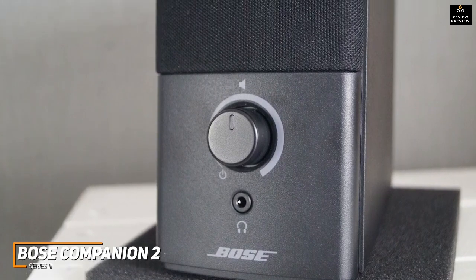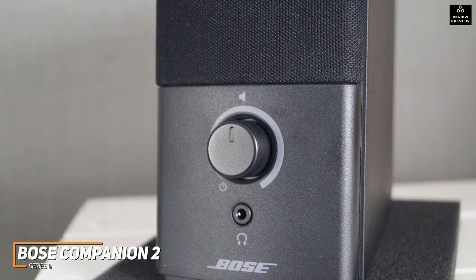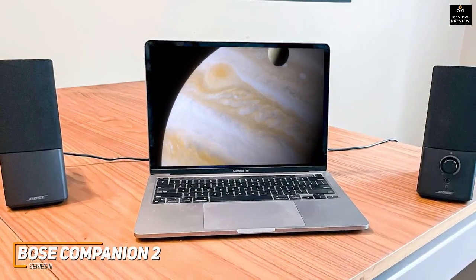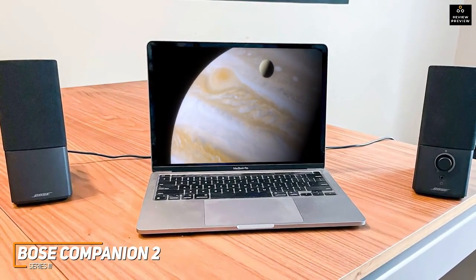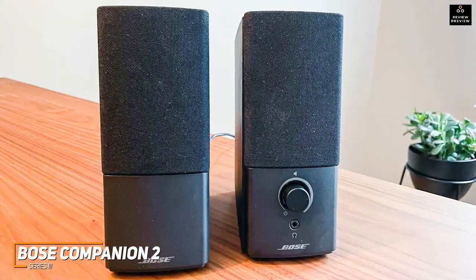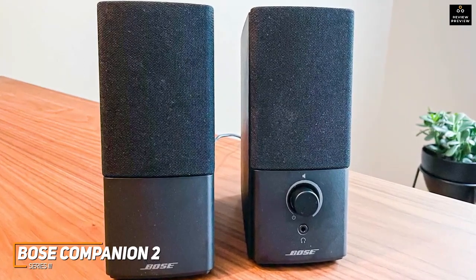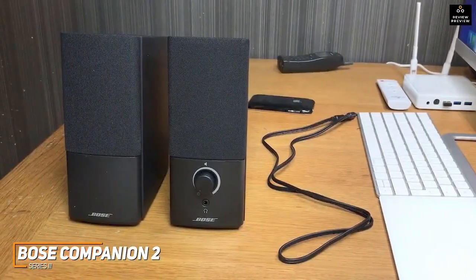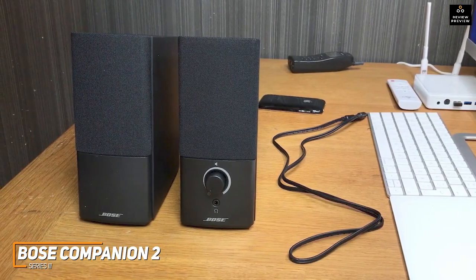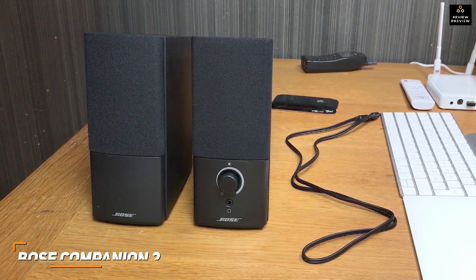The two-and-a-half-inch full range drivers deliver an impressively wide and well-balanced soundscape for the price, with a powerful bass response comparable to some larger speakers, detailed mids, and bright treble. They also perform well with most forms of content and produce an excellent stereo image. The Bose Companion 2 Series III is an excellent all-around speaker offering plenty of bang for your buck and consistently clear audio. If you want a high-value speaker that's easy to set up at a more reasonable price than the Audioengine A2+, these are likely a great choice.